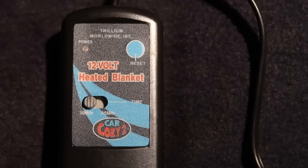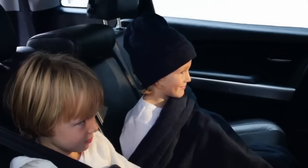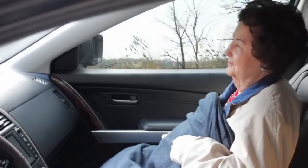Car Cozy, the original 12-volt heated travel blanket. When the weather turns cold, the Car Cozy provides the comfort and warmth you need when on the road.